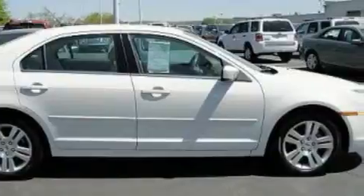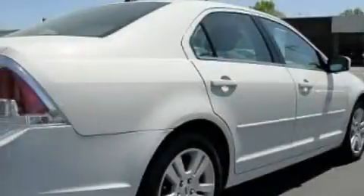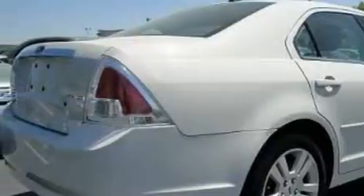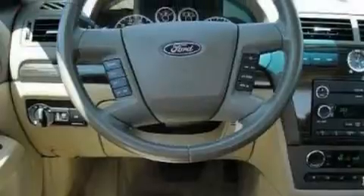Its top features include a power driver's seat, air conditioning with automatic climate control, a leather-wrapped steering wheel with audio and stereo wheel controls, steering wheel mounted cruise control, and commercial-free satellite radio.